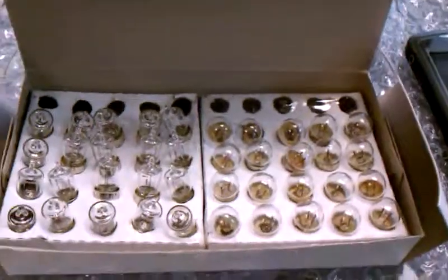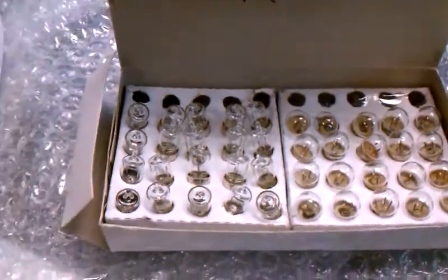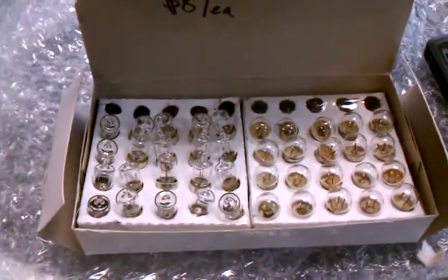We ordered 20 for the rear and 20 for the front. These are light bulbs for pre-World War II and slightly after World War II Raleigh dynamo headlights and tail lights.